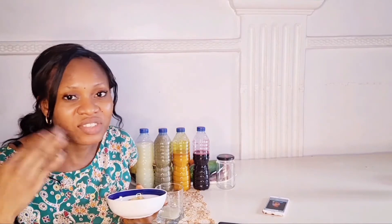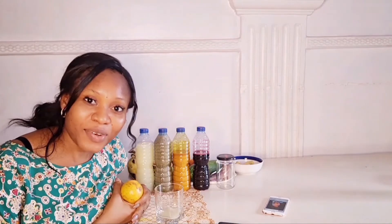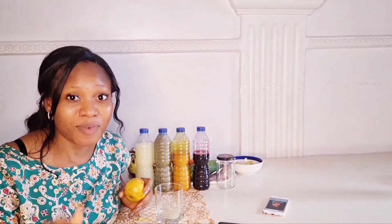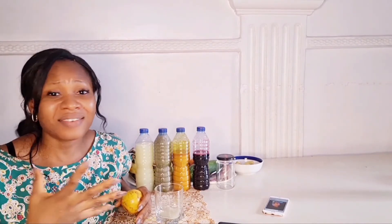Lastly, I have ginger. Some people buy pre-blended ginger from the market, but I prefer buying fresh ginger and blending it myself in large quantities. You blend it, strain it, and make sure to boil your ginger before consuming it. That's the end of today's video — I hope you found it interesting. If you did, give it a thumbs up, subscribe, and I'll see you next time!